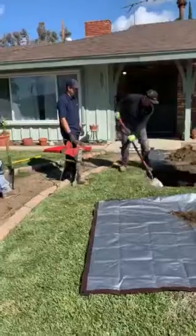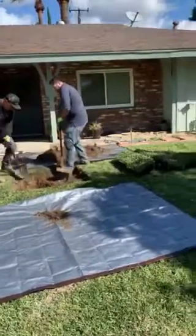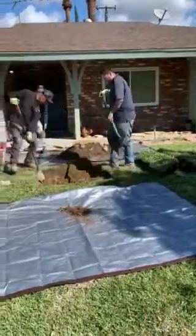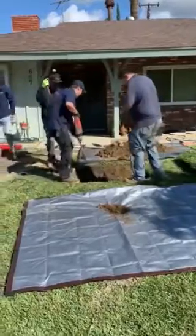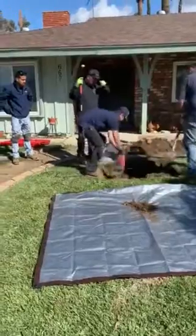A couple of things I want you to notice on this job are the cleanliness and the way these guys work. We have to dig out the front of their yard, and you can see how we actually put the grass in nice pieces, and we also use tarps to cover the work that we're doing and the excess dirt that we're excavating.